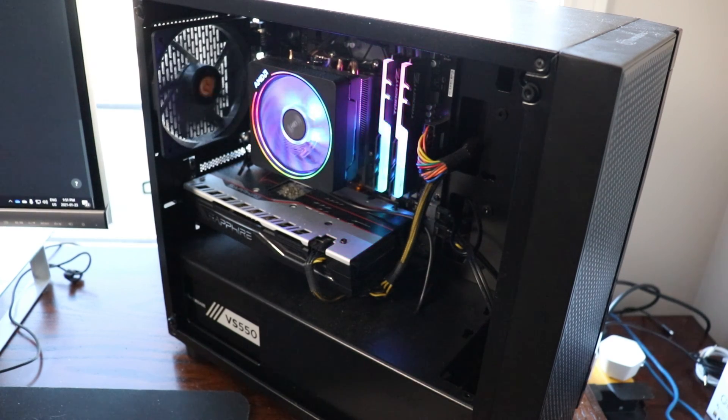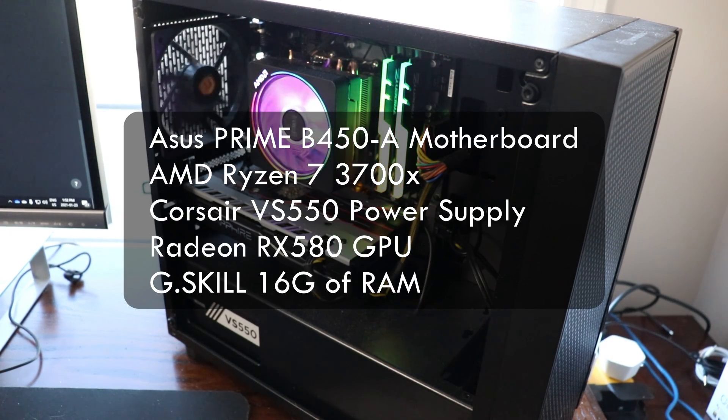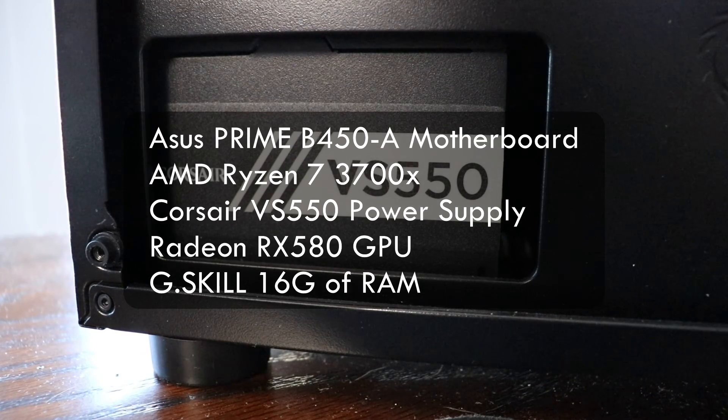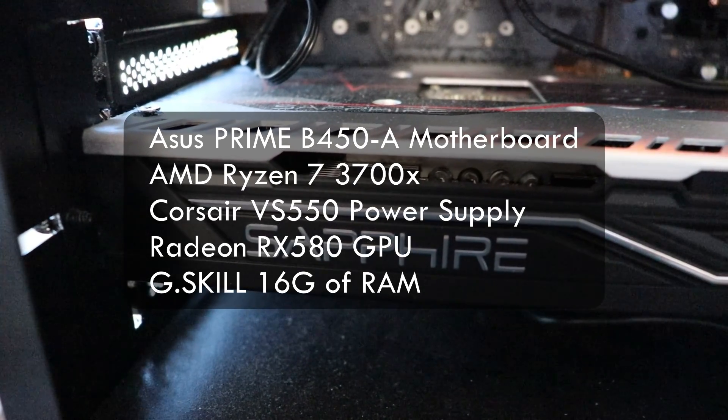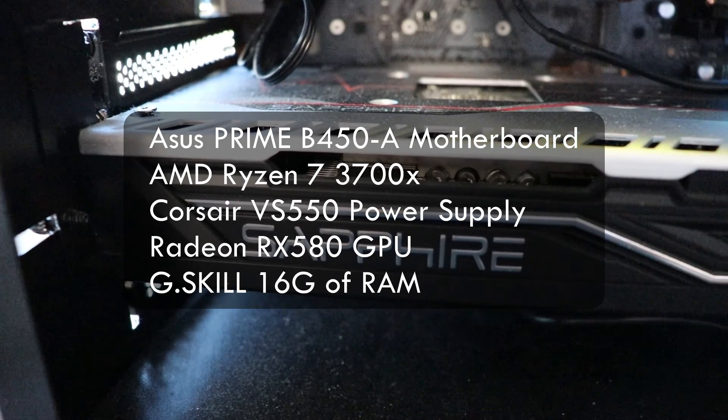In terms of specs it has an ASUS Prime B450-A motherboard, an AMD Ryzen 7 3700X, a Corsair VS550 power supply, a Radeon RX 580 GPU, and 16 gigs of RAM.